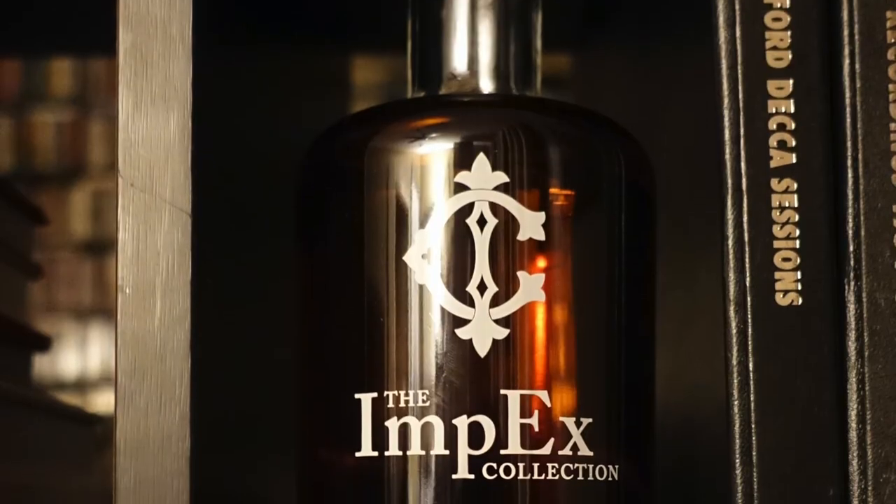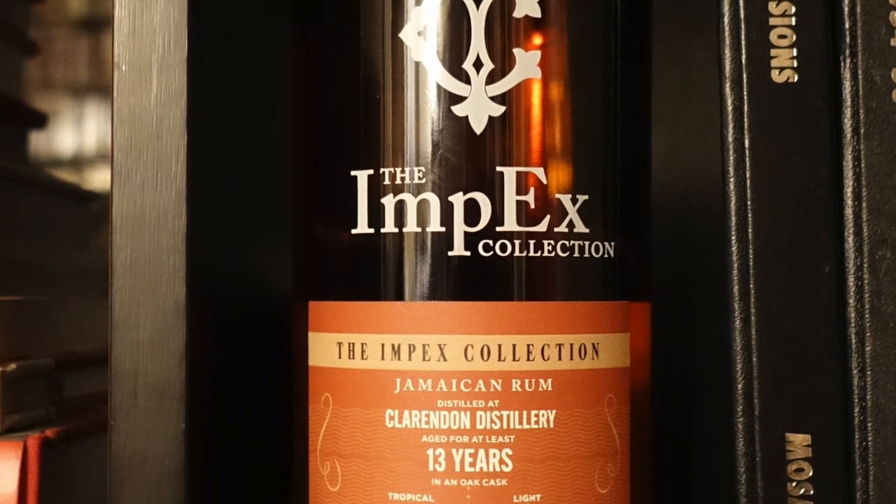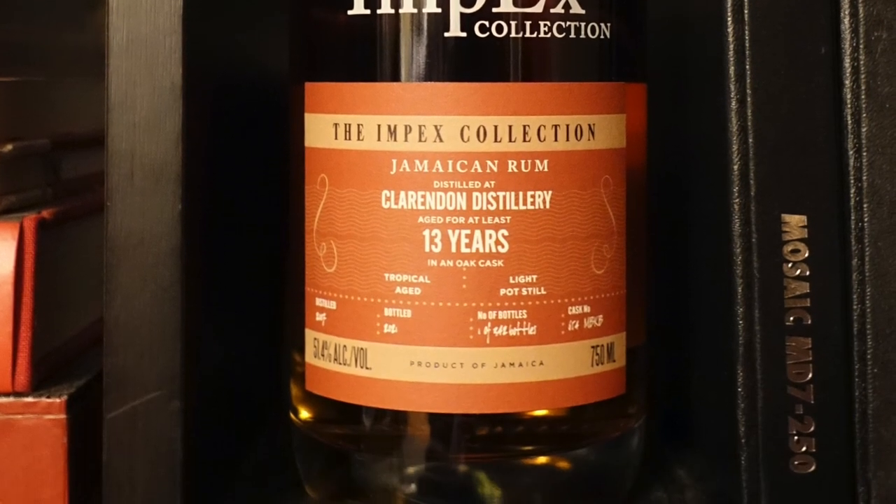Also, neither of these came directly from the distillery — they're products from independent bottlers. And if that's something you're unfamiliar with and would like to know more about it, you can check out a video explaining it here. First up is the Impex Collection, distilled at Clarendon and aged at least 13 years in an oak cask. Tropical aged, light pot still, 51.4% ABV.